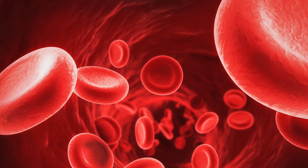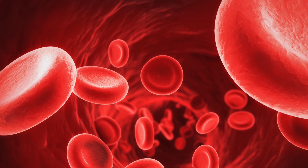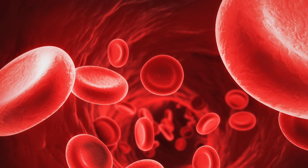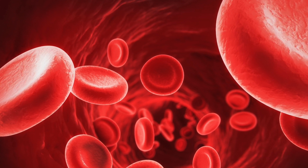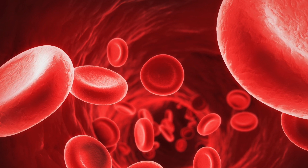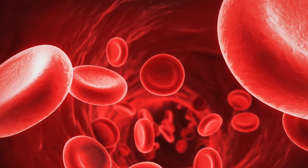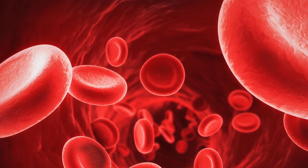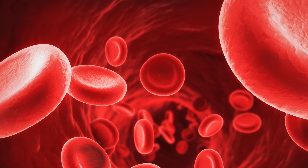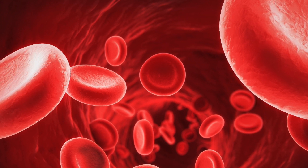Red blood cells are found all around our body and they are adapted to carry oxygen. They are specialized to carry oxygen, and the thing that makes them effective at this is that they are packed with hemoglobin, which is the substance that absorbs the oxygen. Unlike pretty much every other cell, red blood cells do not have a nucleus, and this is so that they have even more room for hemoglobin.